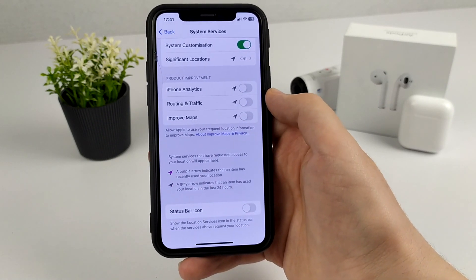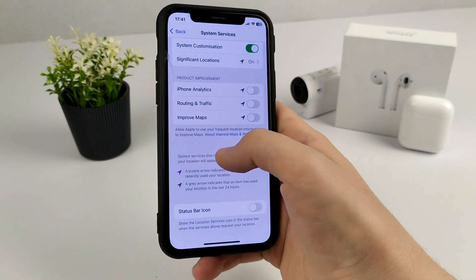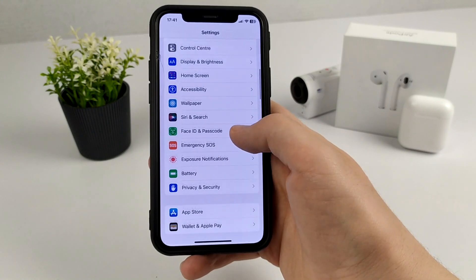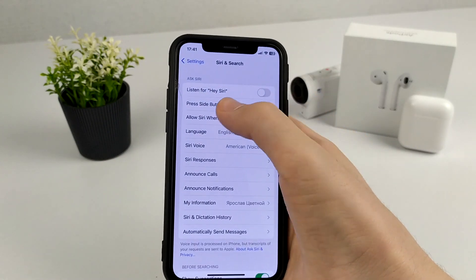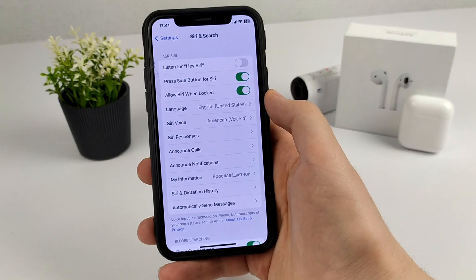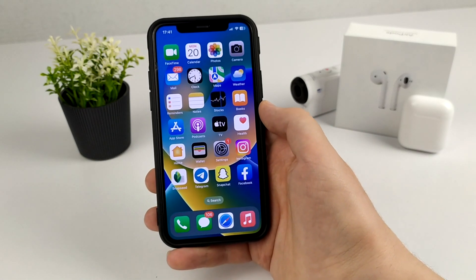Let's move on to the third setting. We need to go to Settings again, find Siri and Search, and click on it. Here we need to turn off the Hey Siri setting — Siri consumes a lot of electricity so it would be wise to turn it off.